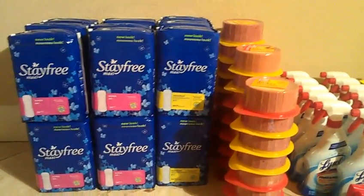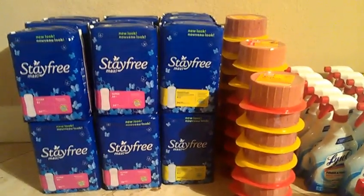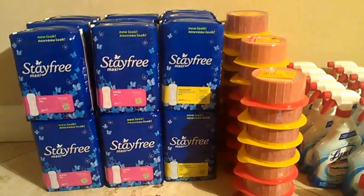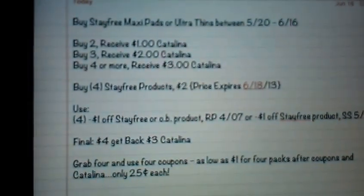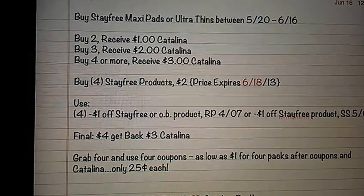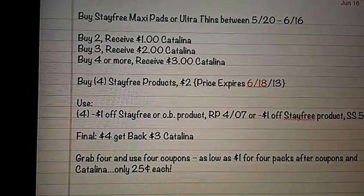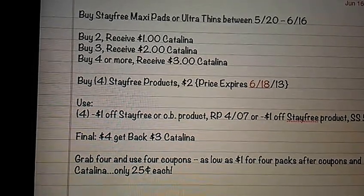This is the first time I did this deal. I thought you had to buy three, but actually if you purchase four of the pads in one transaction it's a better deal. Let me show you right here. So the Stay Free pads: you buy two, you get a one dollar Catalina; you buy three, you'll receive a two dollar Catalina; if you buy four or more, you'll receive a three dollar Catalina.